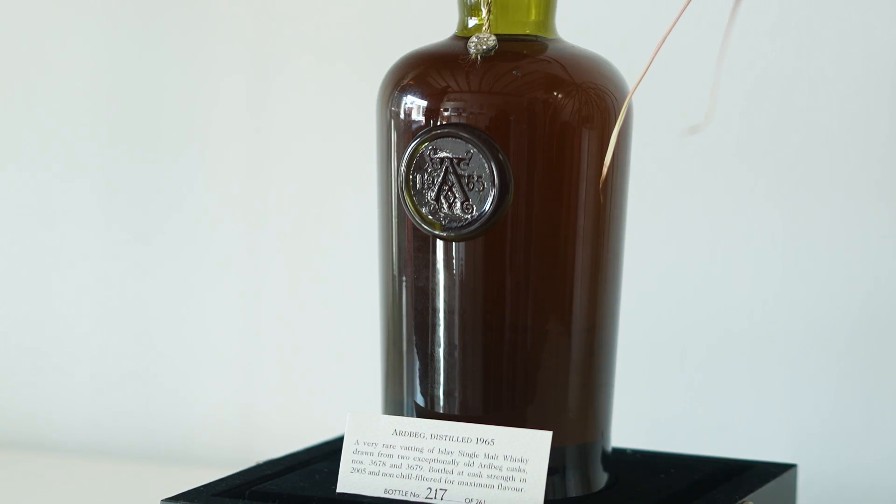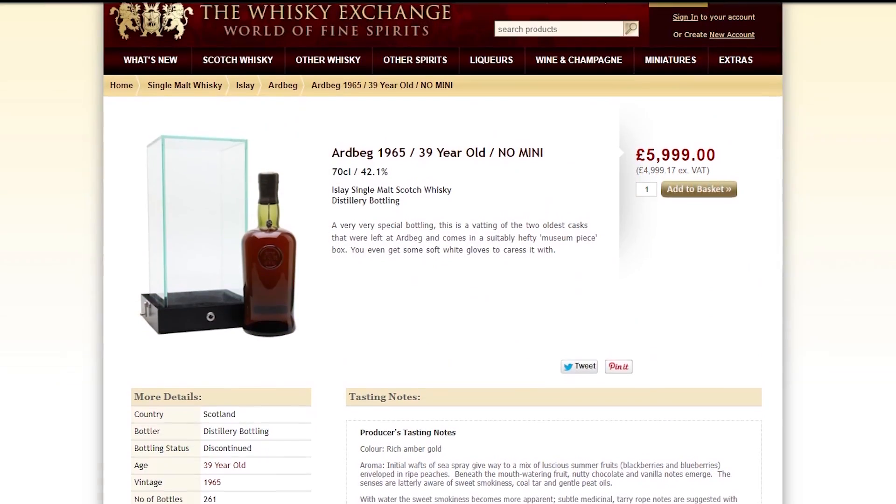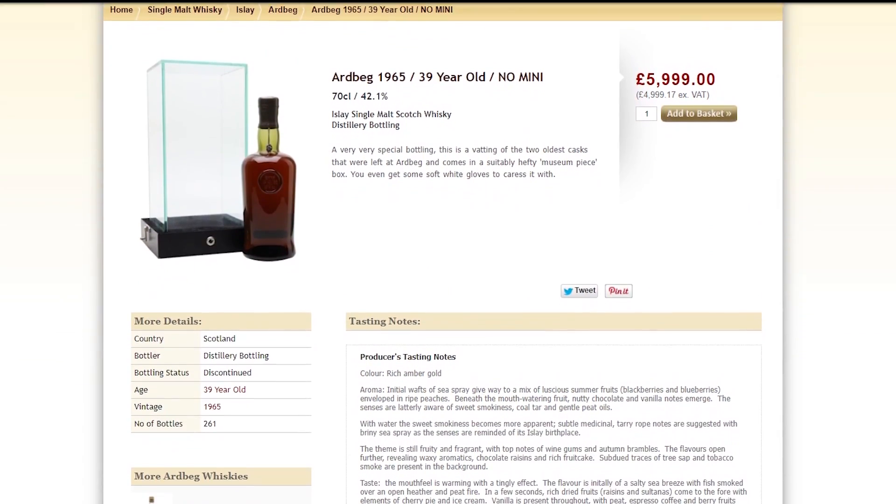The whiskey is a very rare bottling. It's the oldest Ardbeg that has ever been bottled by the distillery in terms of vintage. It's from the 1965 vintage and it was a vatting of two casks, bottled in 2005 at 42.1%, and it was pretty expensive. We don't know the exact price in 2005, but in 2008 — pre the whiskey boom by many, many years — it was for sale for £6,000.